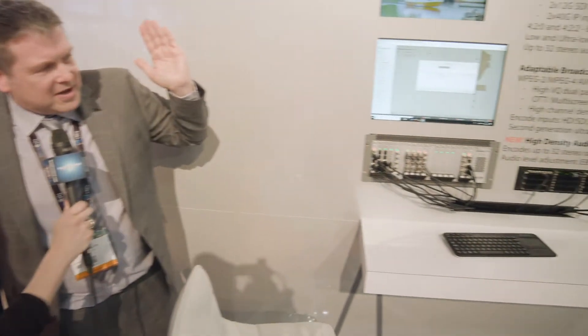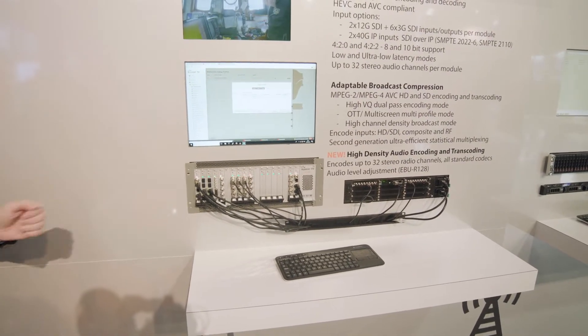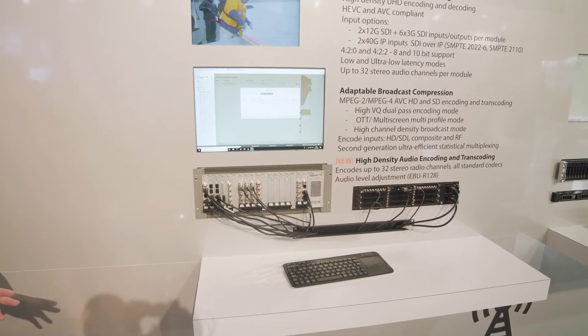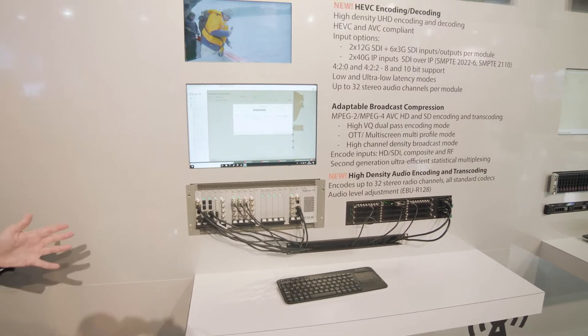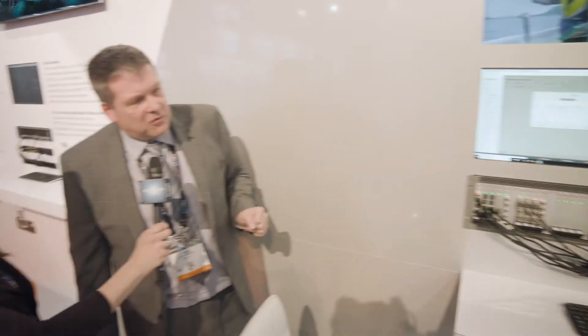We support 10-bit 422 and a variety of HDR standards as well, so it's an extremely flexible product. This chassis can basically take the whole requirements of the new contribution segment all in one box, one appliance, handling everything you need for fibre distribution — however you want to encode it — and whatever you need for satellite distribution. We also have a satellite modulator and a demodulator nearly ready for initial demonstrations for customers, which will fit inside the X platform to make it totally complete.